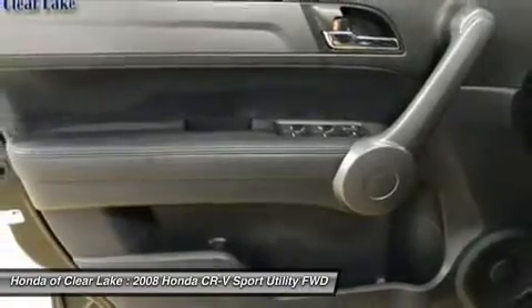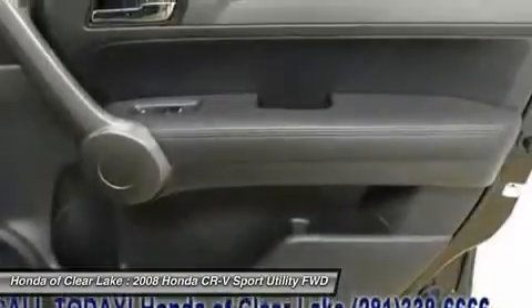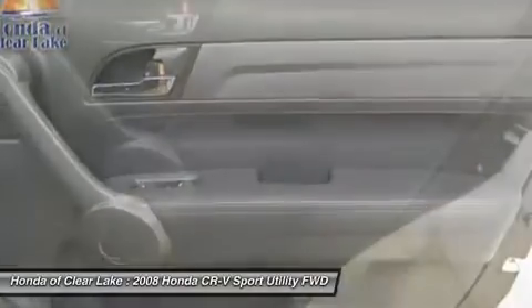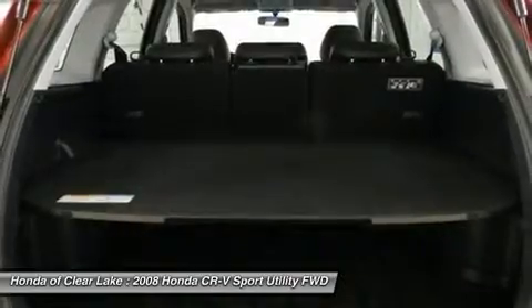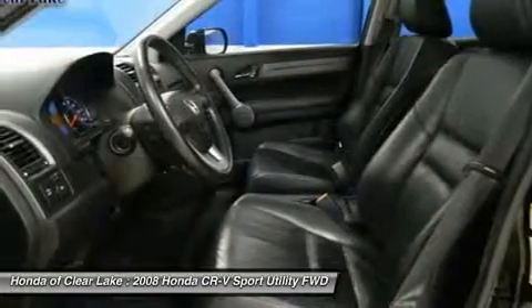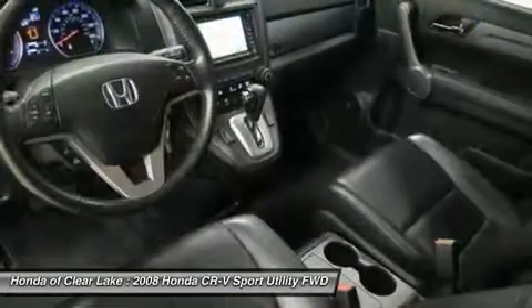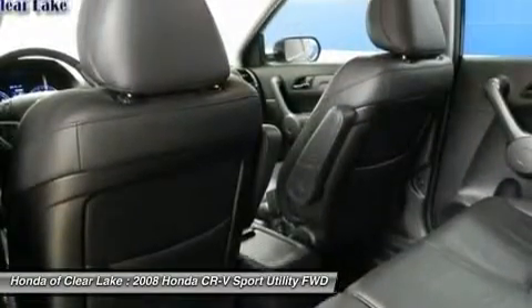Having had only one previous owner means that this fantastic CR-V is sure to be a favorite among our more educated buyers. Consumer Guide named the CR-V a 2008 Compact Car Best Buy. Edmunds.com called it remarkably nimble by compact SUV standards, thanks to a relatively firm suspension and sharp steering with excellent road feel. Braking performance is top notch as well.